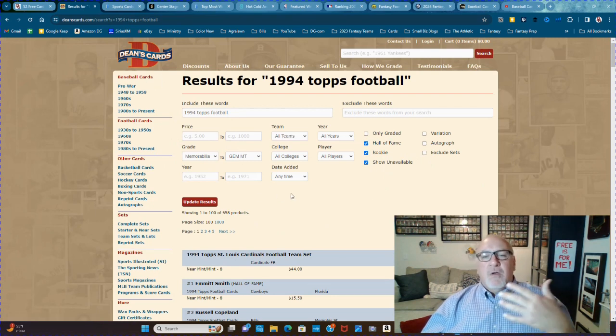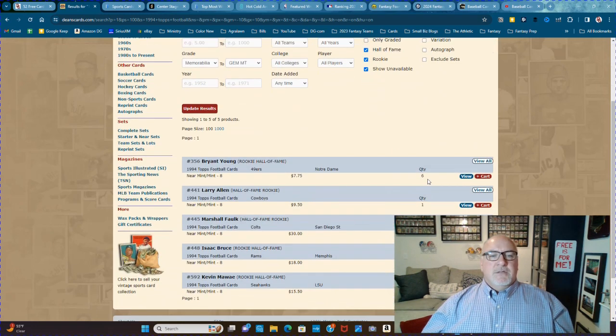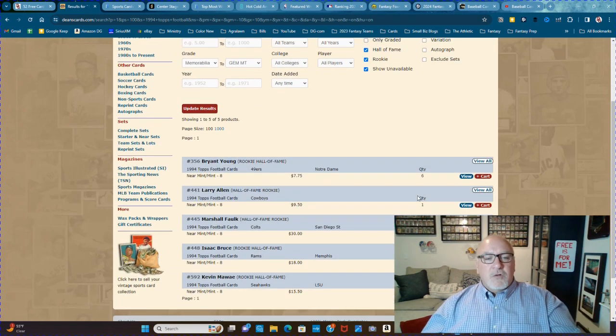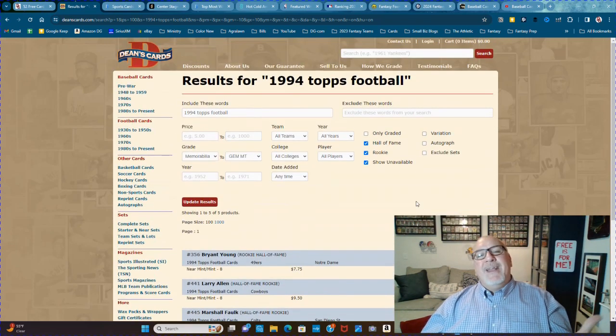Click Update Results and let's see what Hall of Famers were in the 1994 Topps football checklist. There you go: Larry Allen, Marshall Falk, Isaac Bruce, Kevin Mawae, Brian Young. That's a pretty good list. It's just fun to play with.